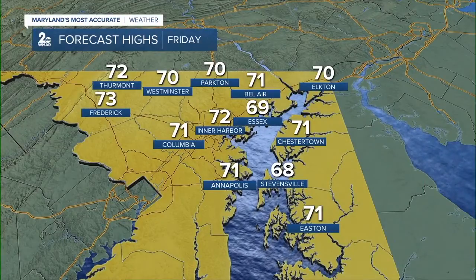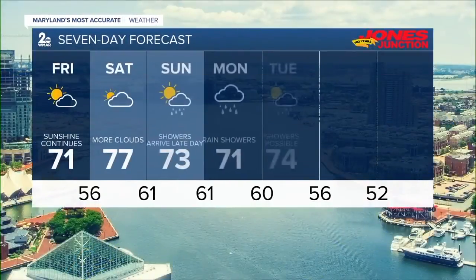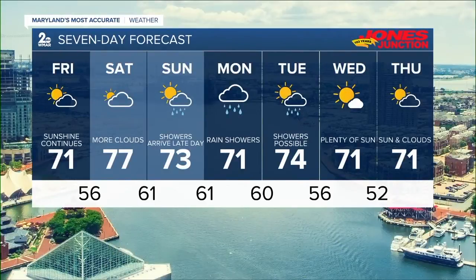We'll get to the upper 60s in Essex, and the seven-day forecast shows a warming trend, but we're also going to be tracking more clouds for Saturday, watching for rain chances heading towards Sunday that are going to linger through next Tuesday.